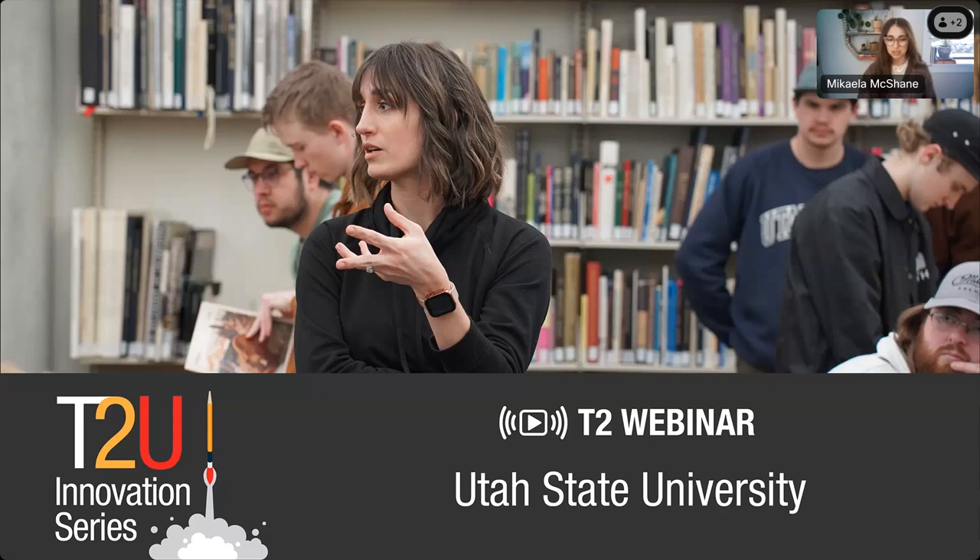Dr. Lamara's academic journey includes a BA in Art and an MA in Teaching from Westminster College. In 2021, she earned her PhD in Career and Technical Education from Utah State University, with her dissertation delving into collaborative aspects of industry and cross-model integration in design education. And with that, I'll hand it off to our speaker to begin their presentation.